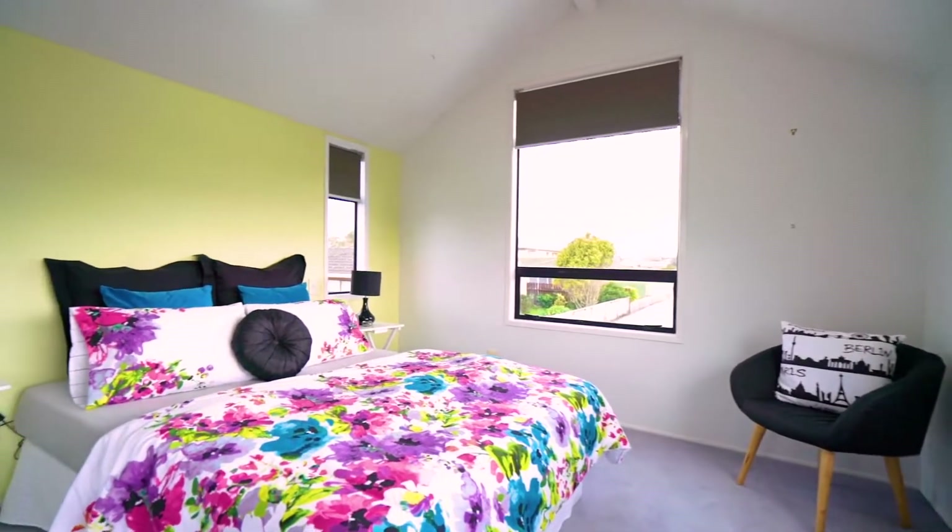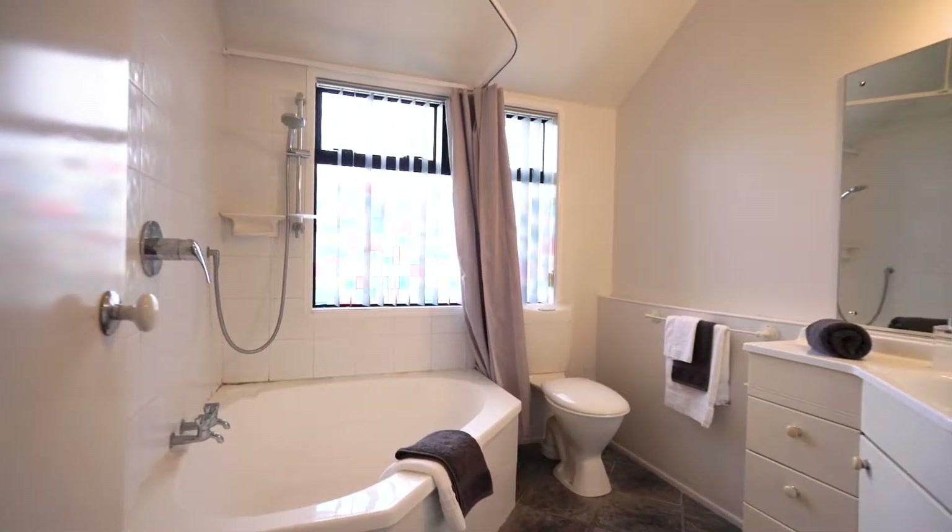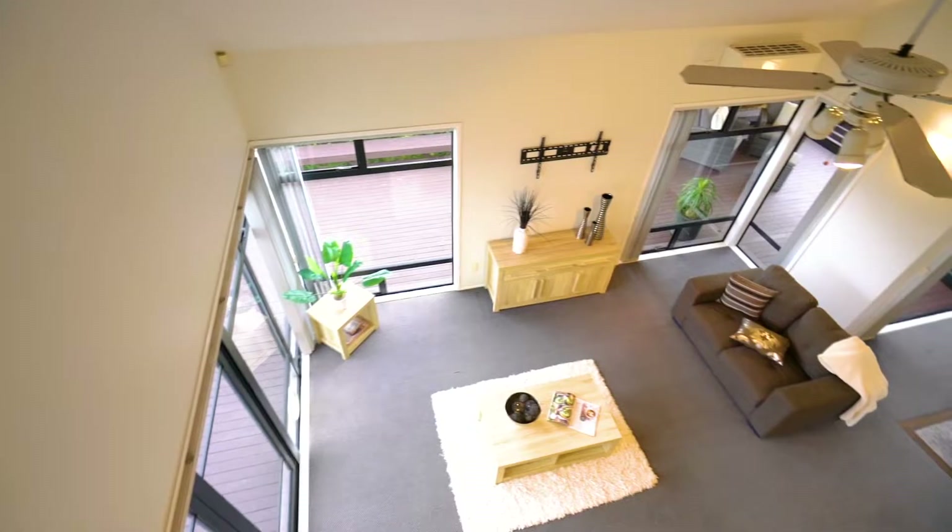Upstairs are the other two bedrooms, a second bathroom, an office nook and plenty of attic storage space.